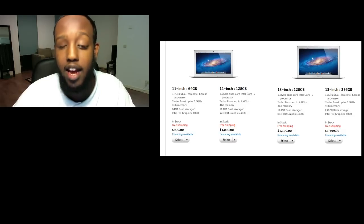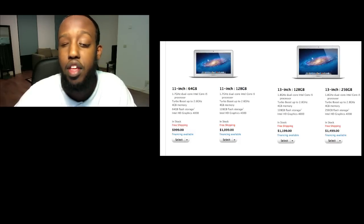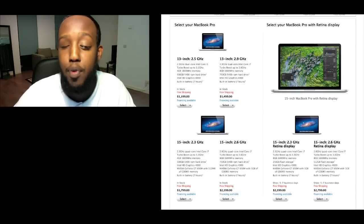They refreshed the MacBook lineup — yes, you heard that correctly — with two configurations of the 11-inch and two configurations of the 13-inch MacBook Air, with a bump in the CPU and GPU. The same has happened to the 15-inch and the 13-inch MacBook Pro: a bump in the CPU and GPU.